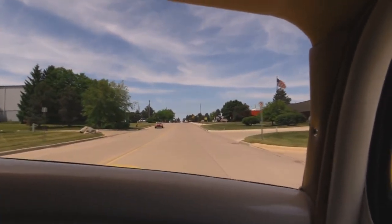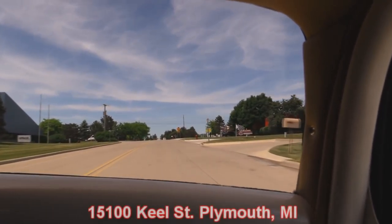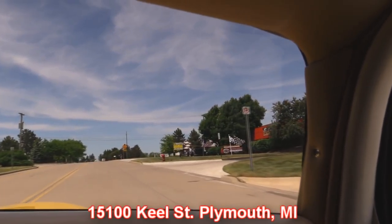We're coming up on the shop right here. It's one of our guys coming out test driving one of our sold Camaros. We're right here at 1500 Keel Street in Plymouth, Michigan. Now you got to stick around because we're going to do something you don't often get to see. We're going to put this baby up on the lift so you can see how beautiful the underside is, and then we'll get the hood open and take a look at what's under the hood.